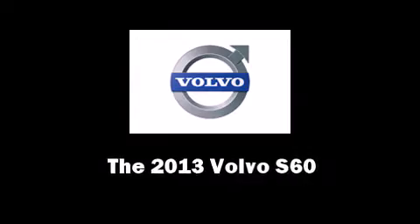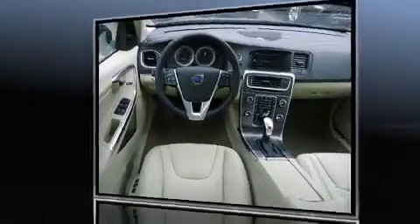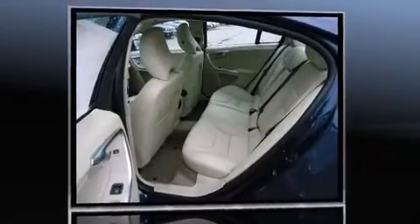Come test drive this 2013 Volvo S60. This four-door, five-passenger sedan offers the latest in technological innovation and style.